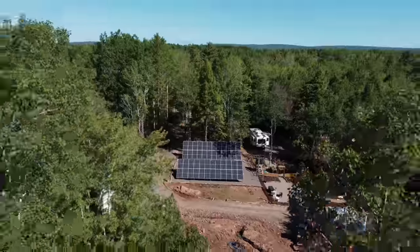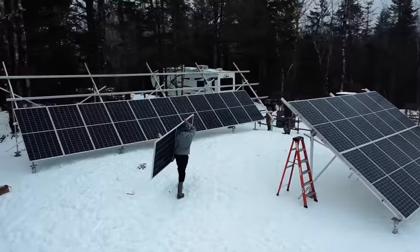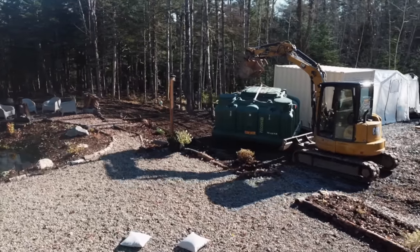Welcome to our 10-acre self-sustainable homestead in the middle of the forest — complete with a solar array powerful enough to run heat and air conditioning 24/7, an unlimited fresh water supply, and a state-of-the-art waste management system that allows our off-grid home to run with virtually zero ongoing monthly expenses.